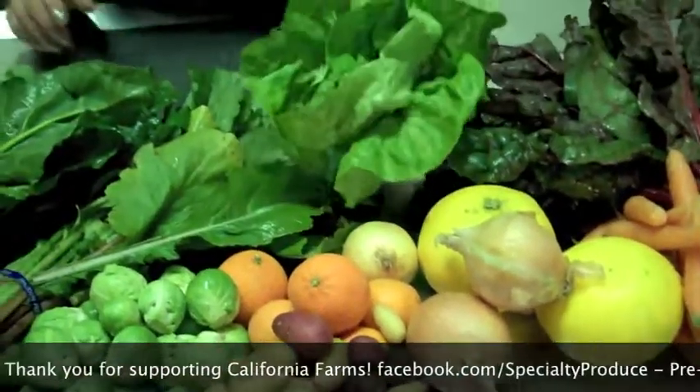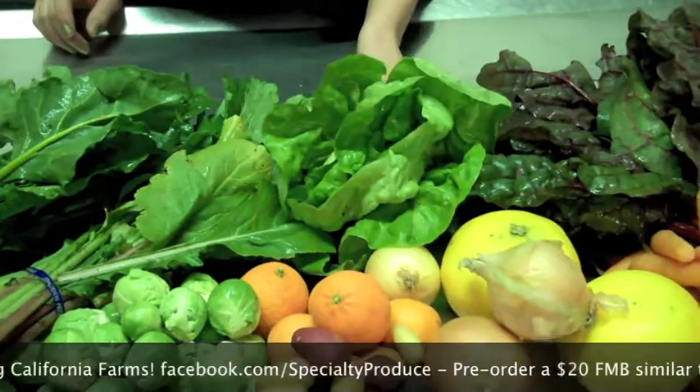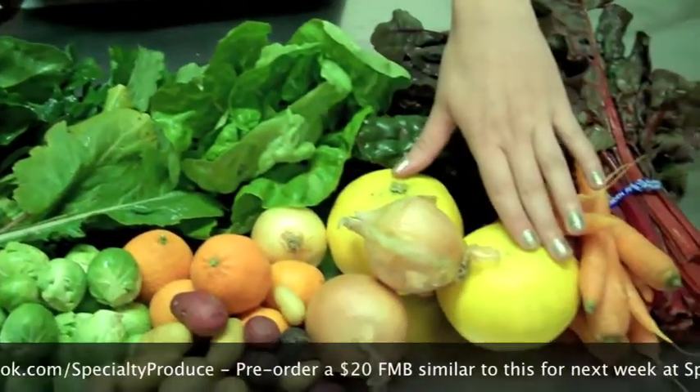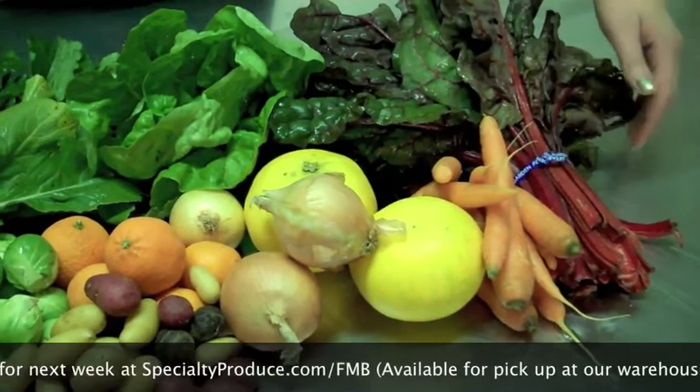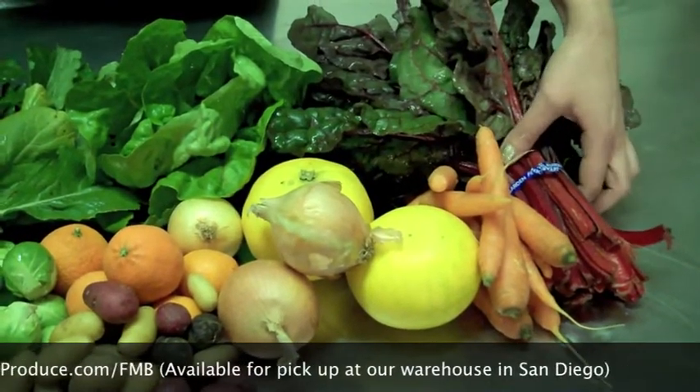We have the Gem Lettuce from Coastal Organics, Cocktail Grapefruit from Garcia Farms, the Nant Carrots from Weiser Farms, and we have the Red Chard from Flora Bella Organics.